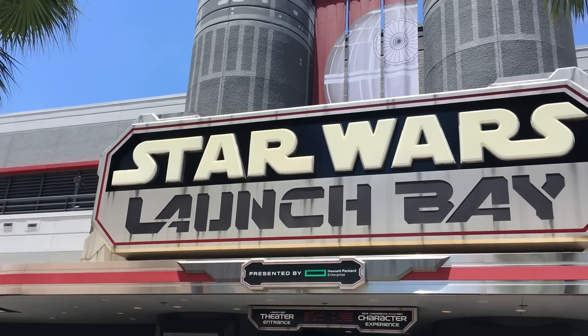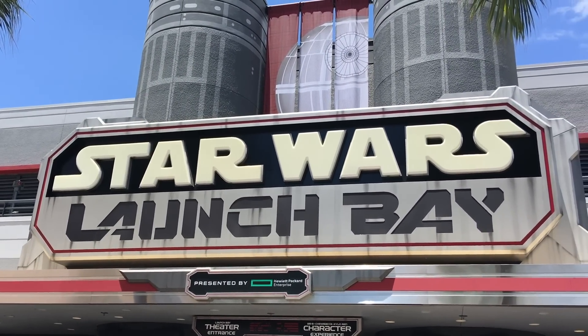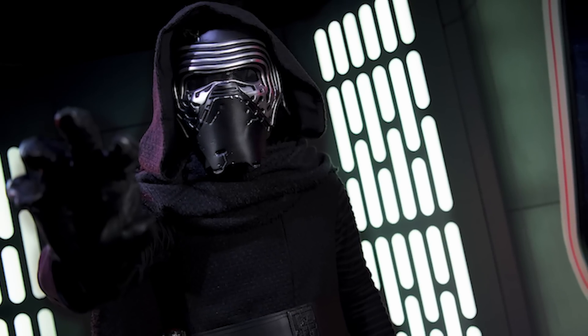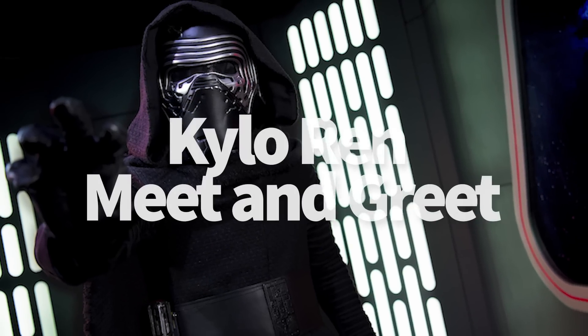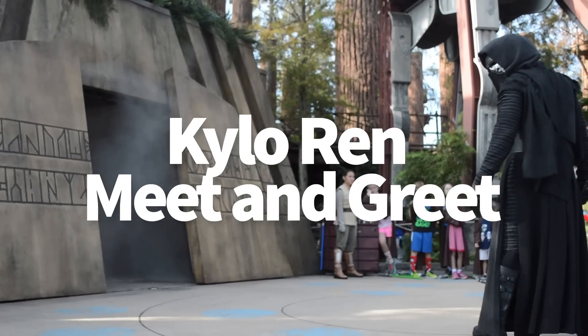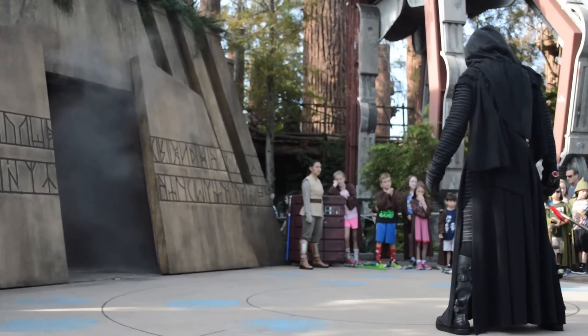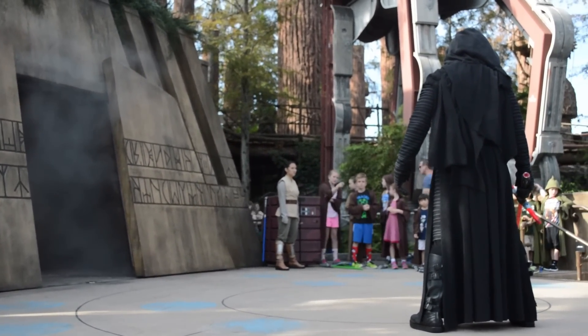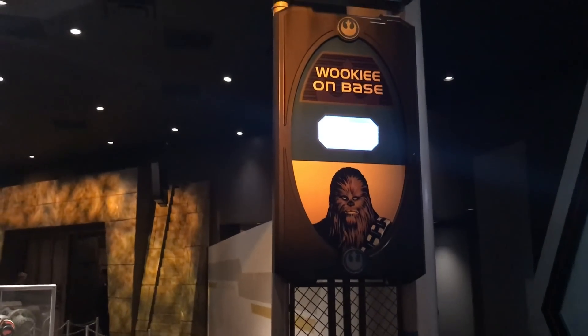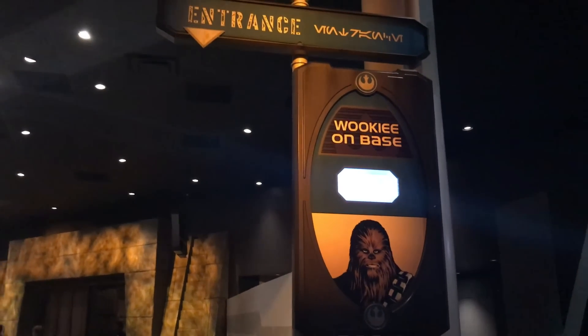Now let's talk about a particular meet and greet that can be very creepy, especially for little ones. This is probably the most off-putting meet and greet you'll experience at a Disney park, and that's Kylo Ren. Don't expect handshakes, high fives, or a selfie from him. He's in character, and that means he's intimidating and kind of rude. Be ready to hear about some rebel scum. And if you do want a friendly, more classic Disney meet and greet, Chewbacca is right next door.